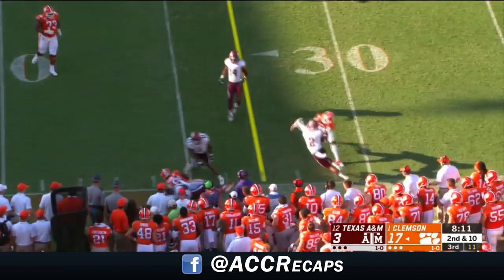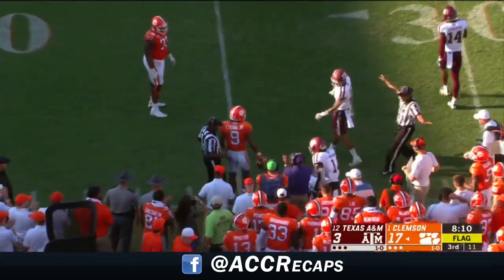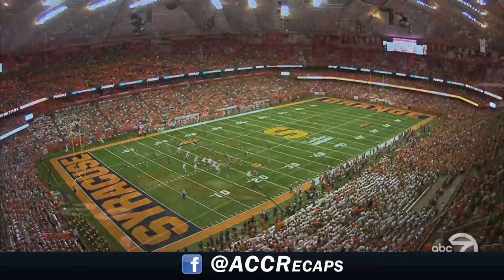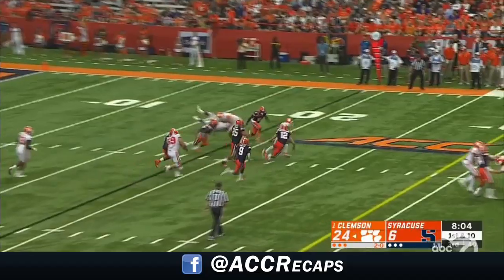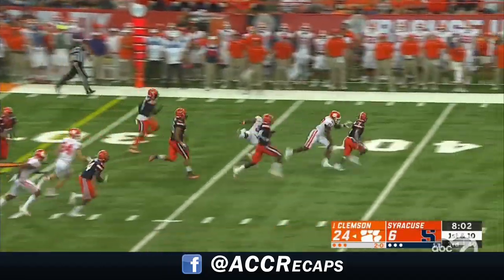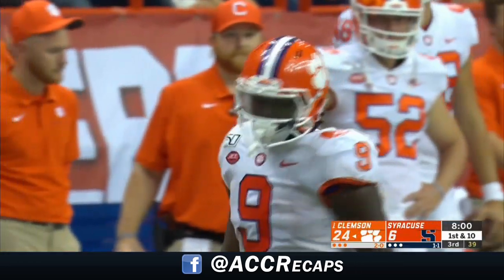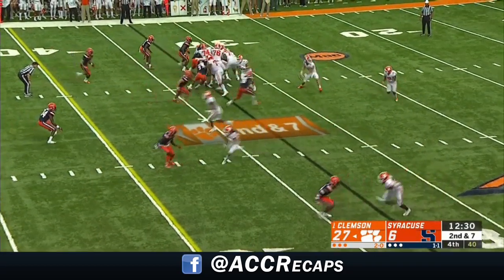Quick screen to Travis Etienne. They've done a great job collaring him — they actually grabbed him by the collar there for a horse collar. Well, that is a long day, and what a bizarre way to decide the game at the very end. Here, Clemson leading 24-6. Travis Etienne tripped up after he crossed the 35-yard line — one of the great leaders of this offense for the Tigers.